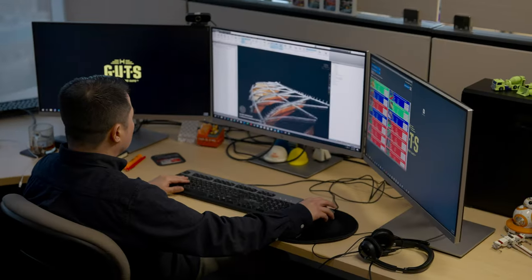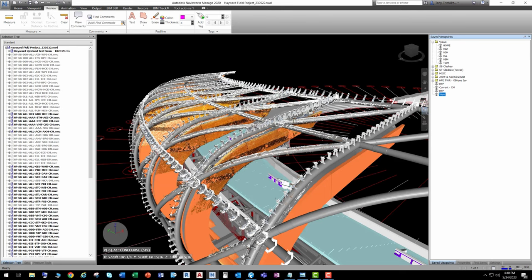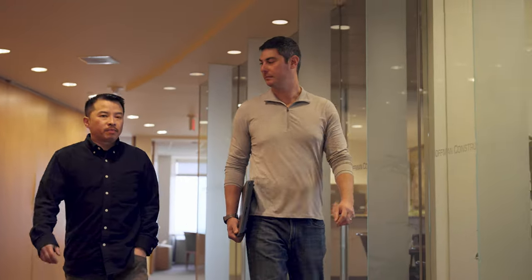Hayward Field — awesome project, complex project. I can confidently say that it would have been impossible to build without these technologies and innovations. It was a huge challenge. This was a parametric design that had to be built to exacting tolerances down to an eighth inch to a quarter inch. With the advancement of these tools it's an exciting time, and it's just going to allow us to build bigger and more complex structures, more complex geometry.